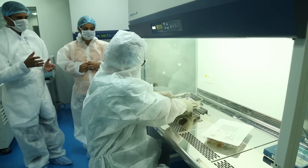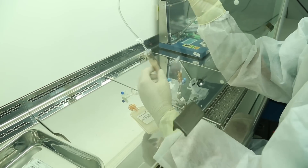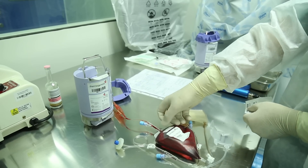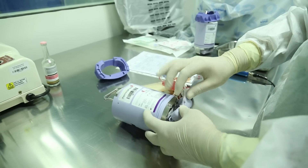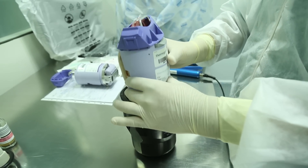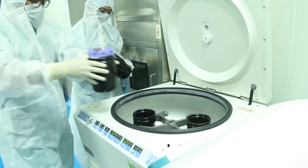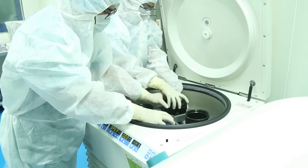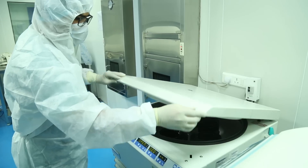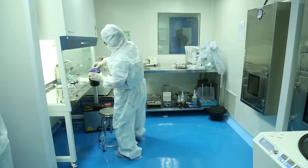Cord blood is processed by manual and automation technologies. We at Novacart process samples using our own patented automation technology, which is AXP. The AXP platform is a microprocessor-based technology that can achieve more than 95% hematopoietic stem cell recovery.